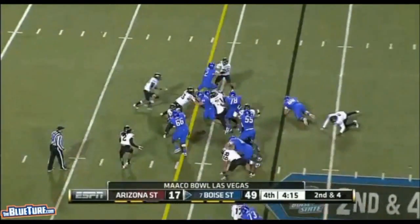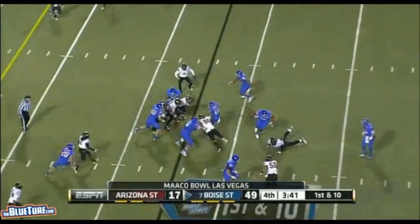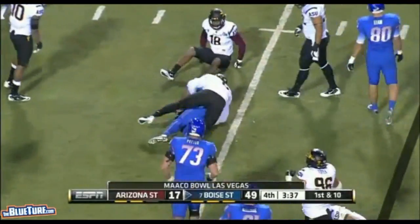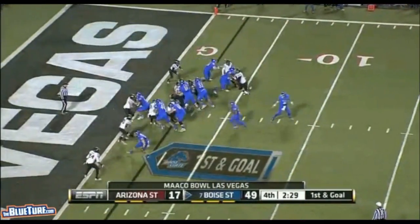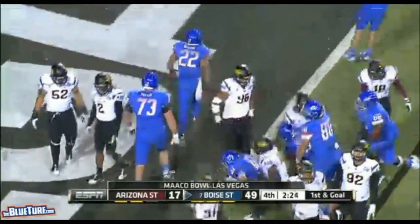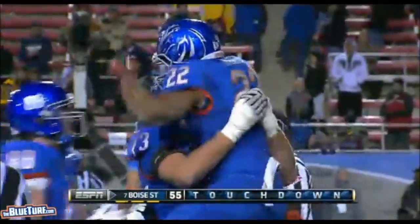Martin has it again, still running hard. They get the jumbo formation and hand it out to Martin, who hammers into the end zone. Here is the missing piece — the kickoff return to start it, the touchdown run to finish it.